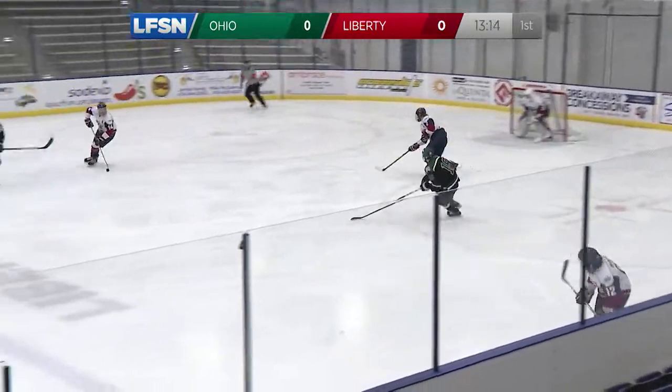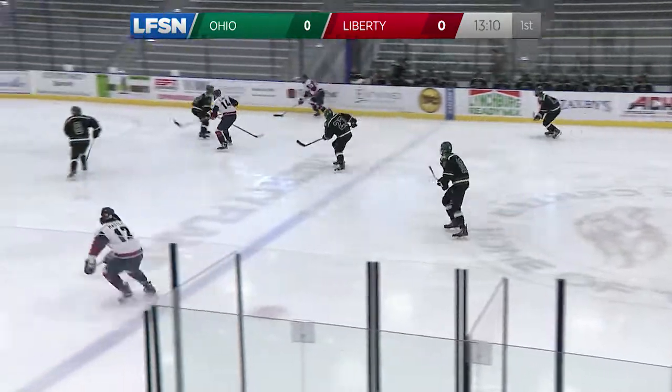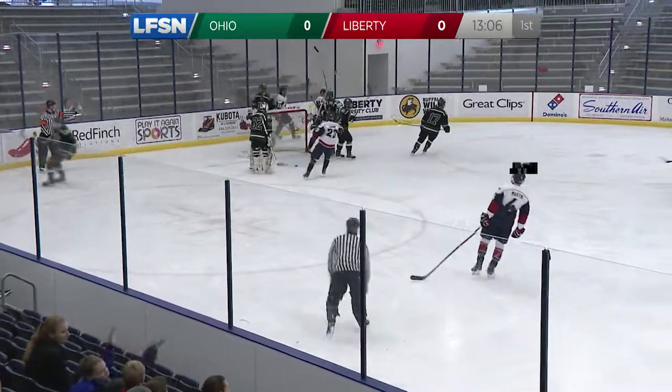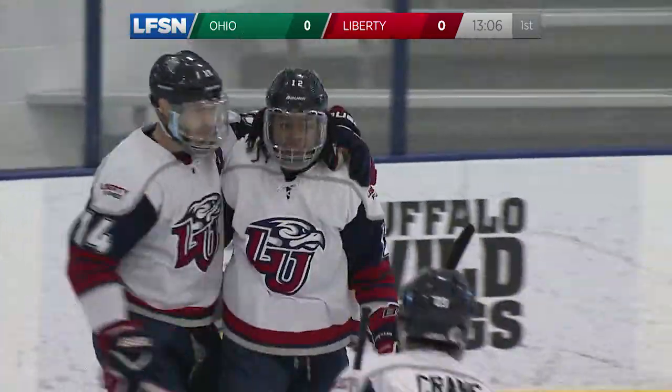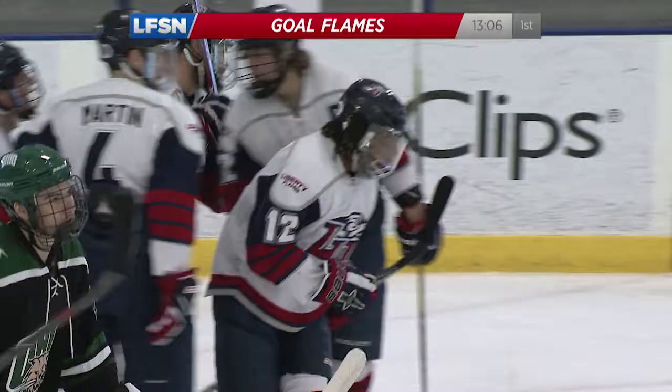Them and probably Penn State are probably the two best teams that have come in at the D2 level this year. Crane now closing in. Masters with an opportunity and scores! Eric Masters finds the near side and beats Lively to put the Flames up 1-0.